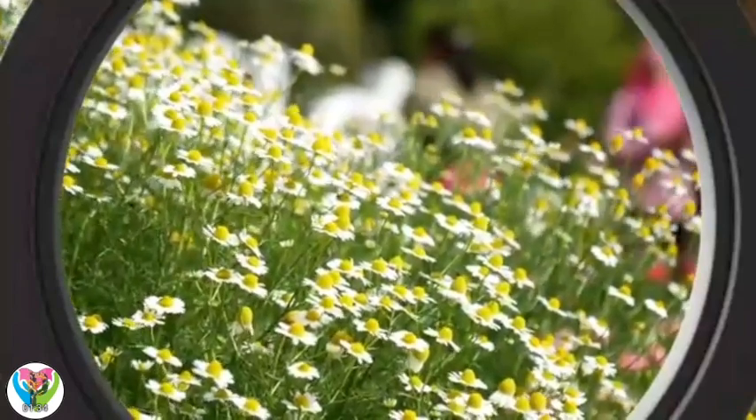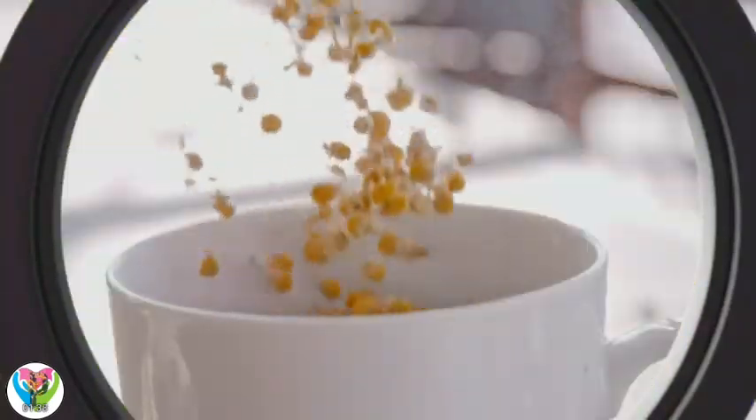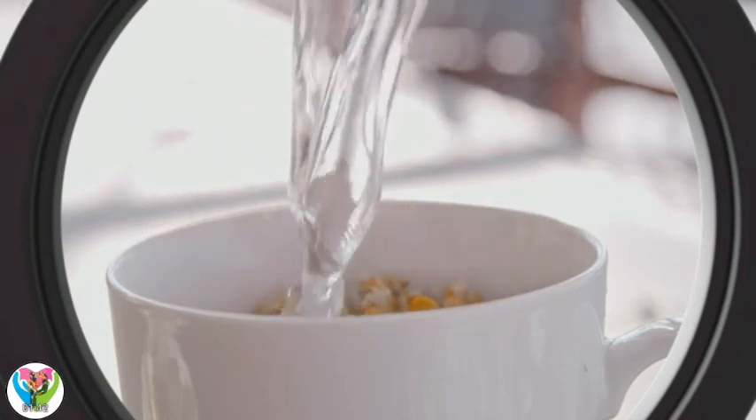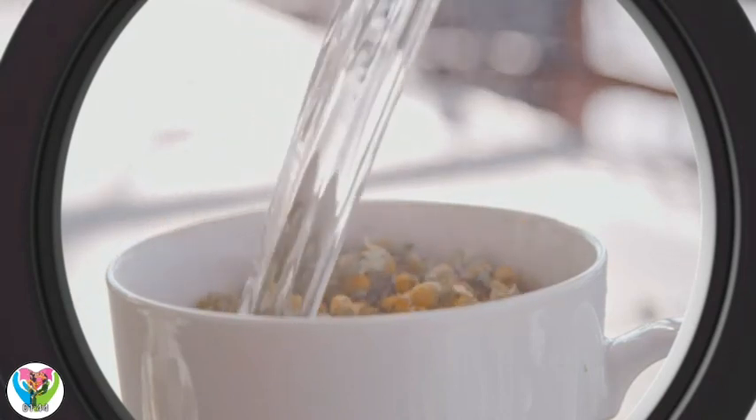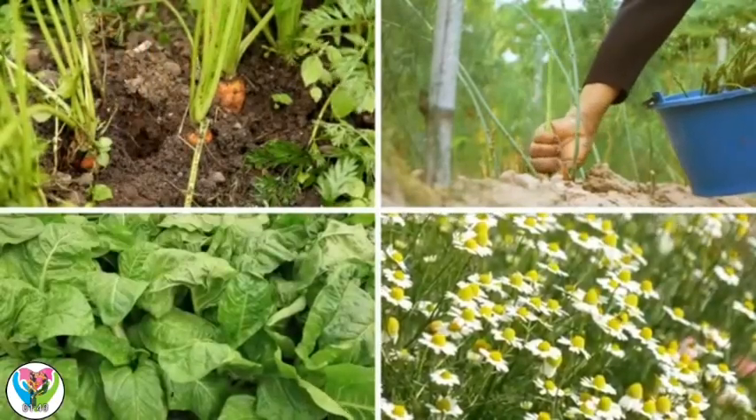Do we ever eat flowers? Yep, some teas are made from flowers, like chamomile. Wow, so we eat lots of different parts of plants, like roots, stems, leaves, and flowers.